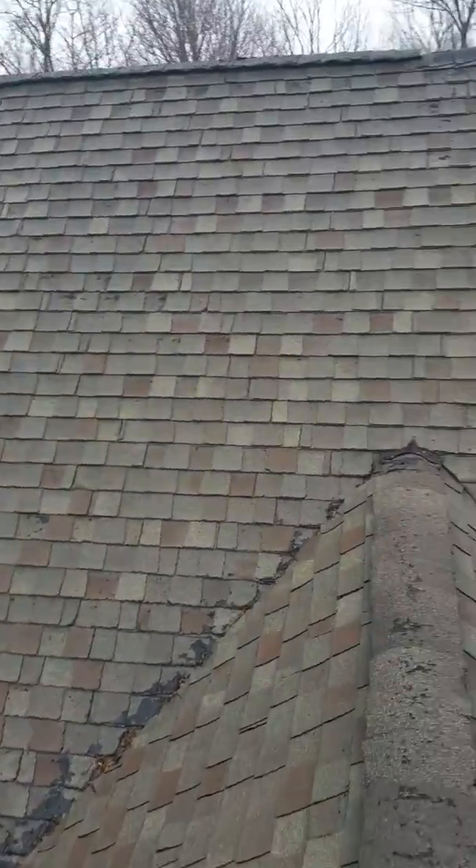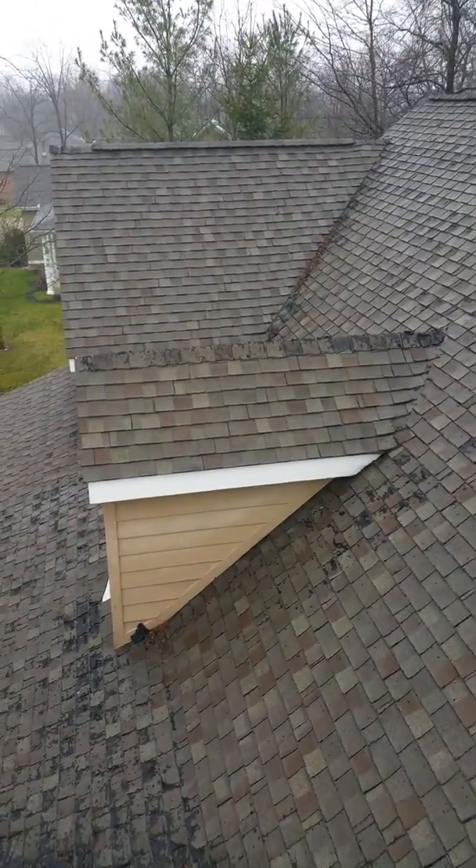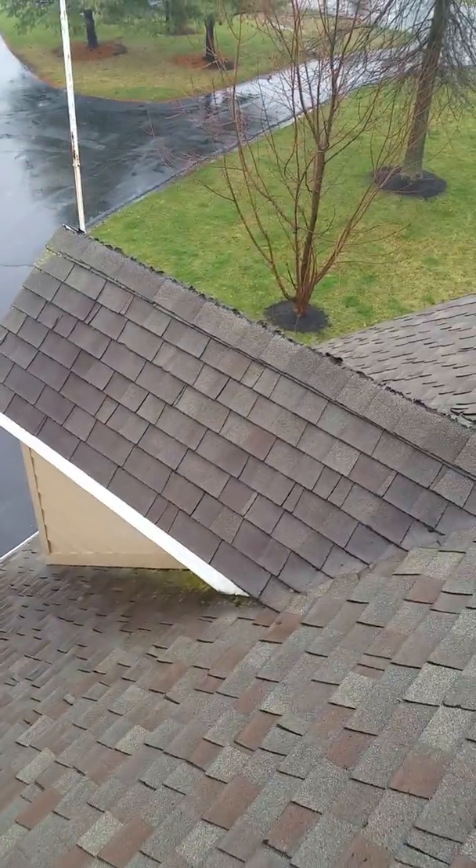I'd maybe add some more ventilation — maybe on that dormer right there and on these two dormers. The more we can get vented, the better. You do have E-ventilation, which is good, so I'm not losing a lot of sleep over the ventilation — just something I noticed.